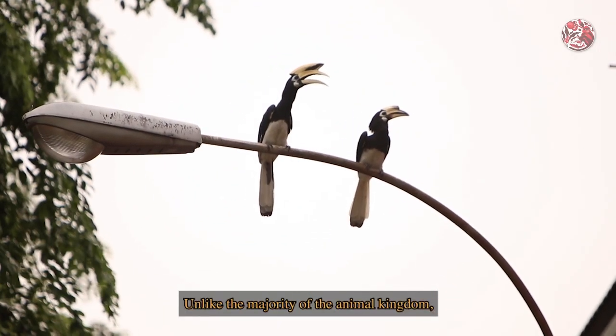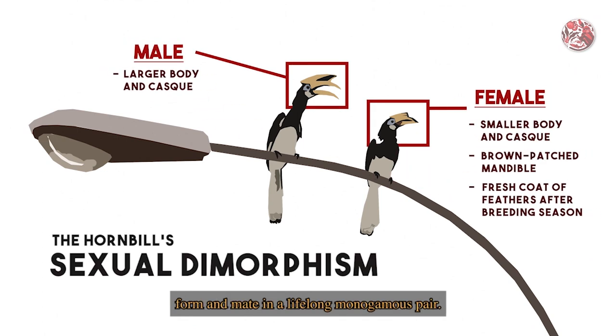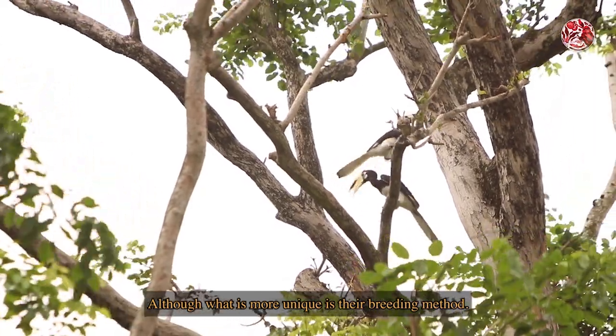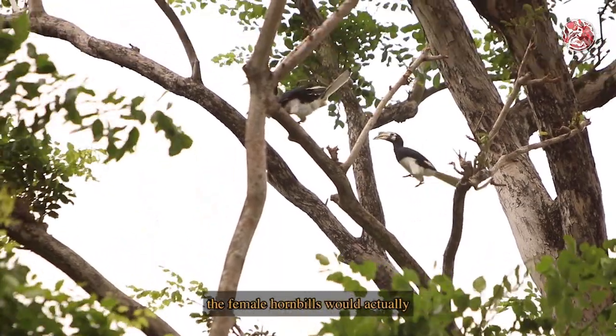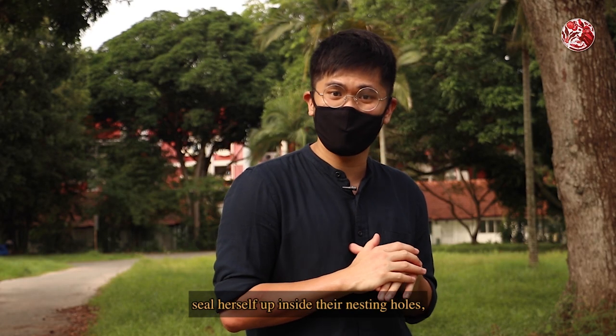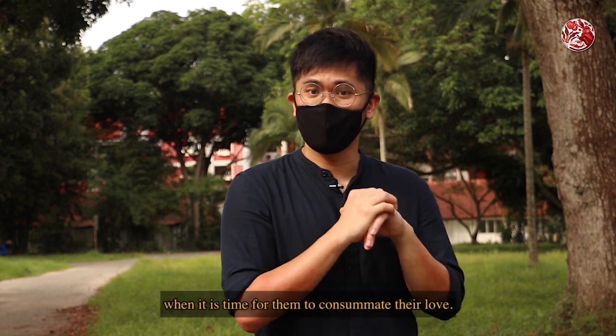Unlike the majority of the animal kingdom, hornbills are hopeless romantics that form and mate in a lifelong monogamous pair. What is even more unique is their breeding method. In an act of true partnership and trust, the female hornbill actually seals herself up inside their nesting hole when it is time for them to consummate their love.